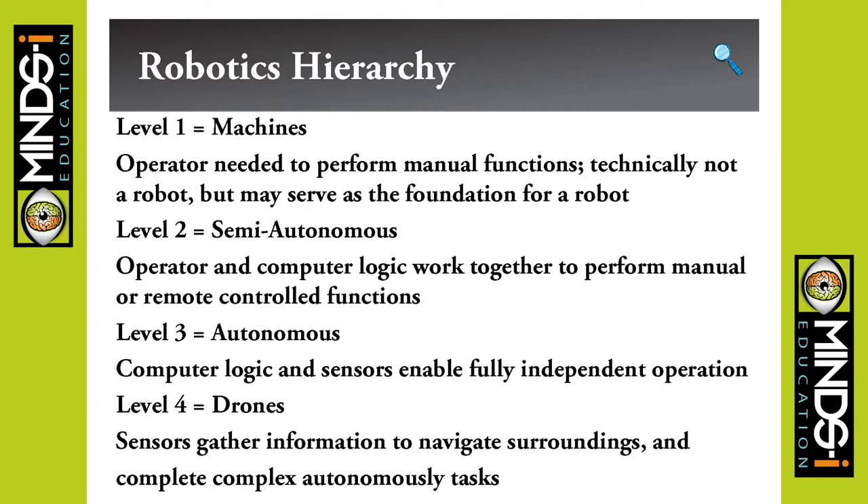Machines are manual-operated. Semi-autonomous would be like a simple RC car — you have user input but it does some calculation for you to steer and drive it. Autonomous robotics includes CNC arms and things like that, where it's autonomous but limited programming-wise. Drones are able to gather more information about their surroundings and work in an unstructured environment.